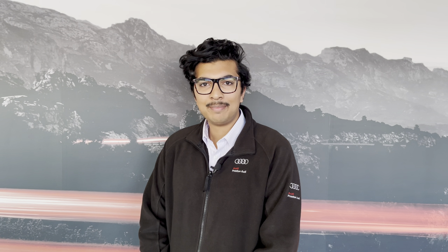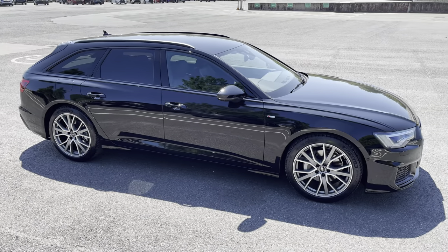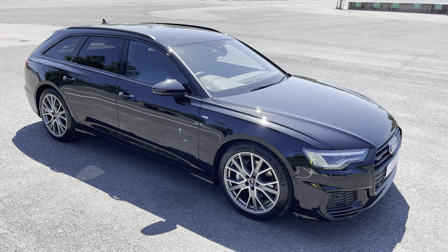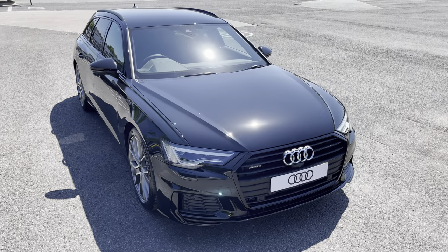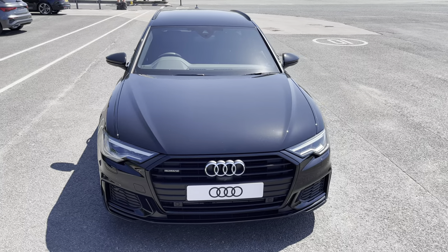Hello, my name is Habib and today I'm going to be taking you around this brand new Audi. This is the approved used Audi A6 Avant Black Edition. This model has a 45 TFSI engine, S-tronic gearbox and Quattro four-wheel drive system, while it's finished in the optional metallic Mythos black paintwork.